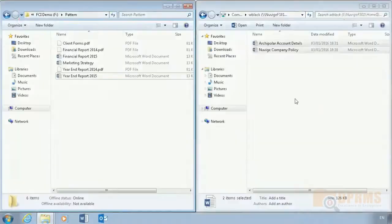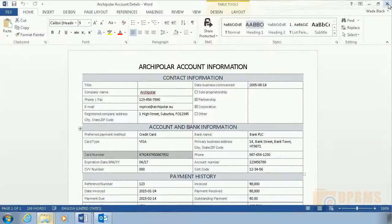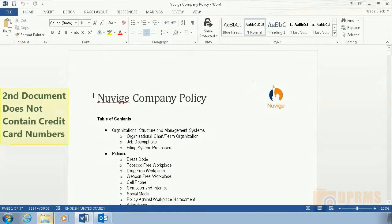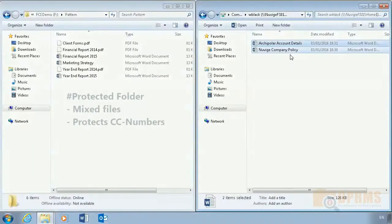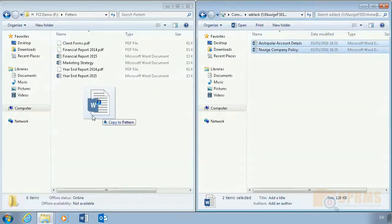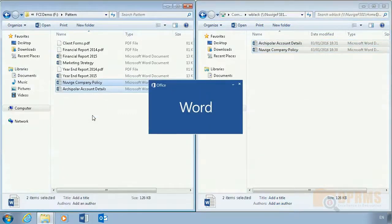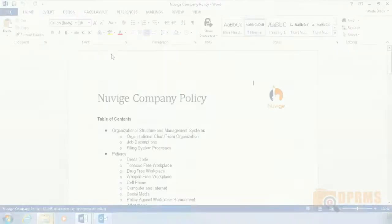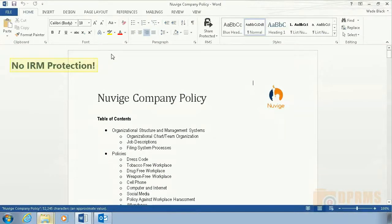In the second scenario, Wade Black will save two unprotected documents to a shared folder. Take note that none of the documents show any signs of protection and one of the documents contains a credit card number. The folder is configured to only protect documents that contain credit card numbers. After the documents are saved, the document with the credit card number was automatically protected with IRM, while the second document was left unprotected.